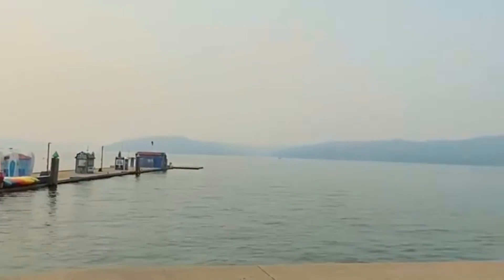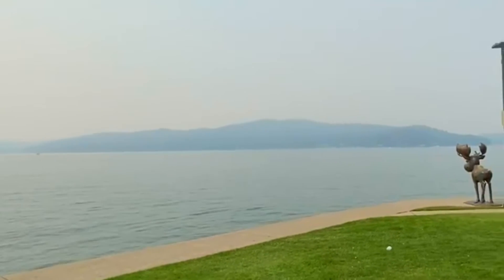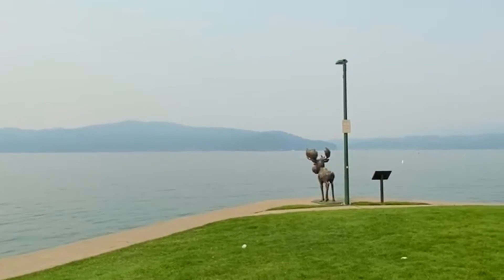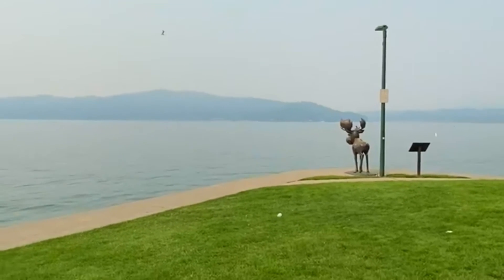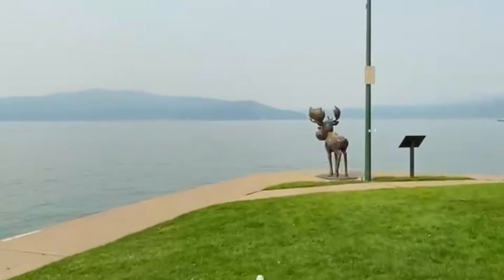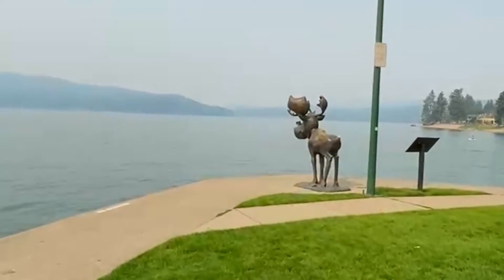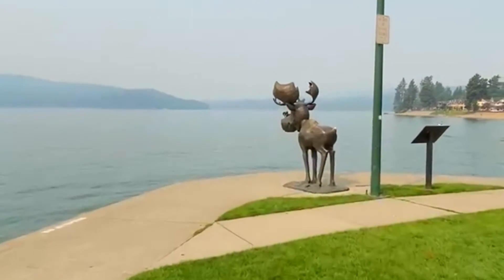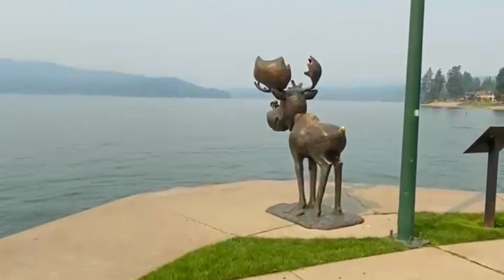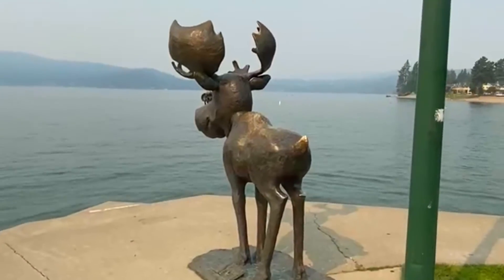Unfortunately, the sky is just full of smoke today. You can see how it is. We're coming around Inspiration Point, and this is the very famous little moose. The moose are kind of the mascot of Coeur d'Alene. I'm going to walk up a little closer so you can see how cute this is. There are statues like this all over Coeur d'Alene, and it's just become very popular.